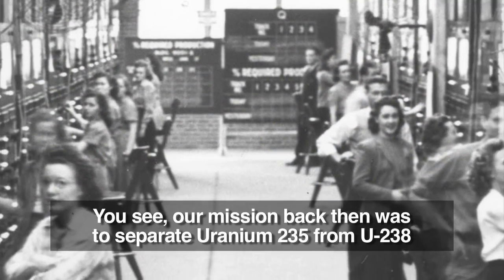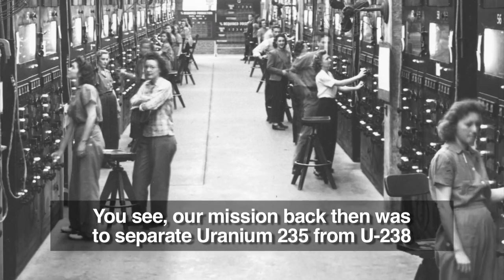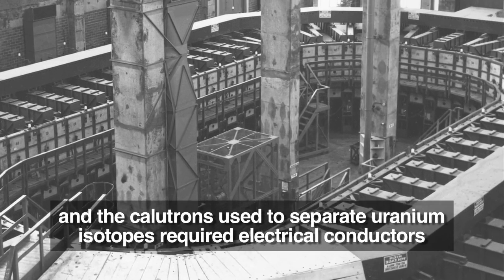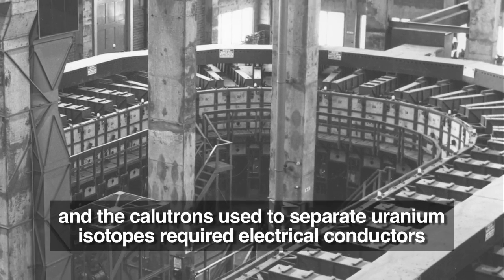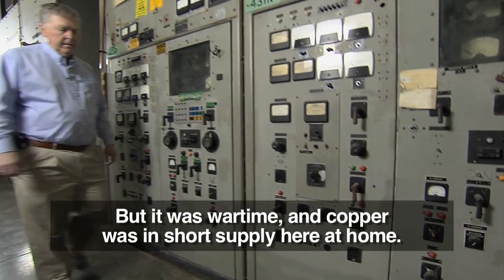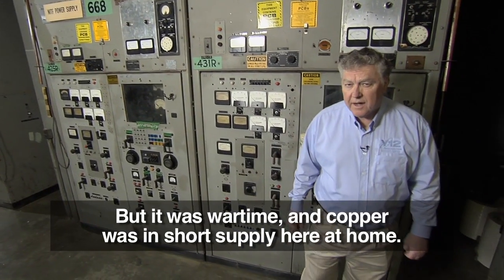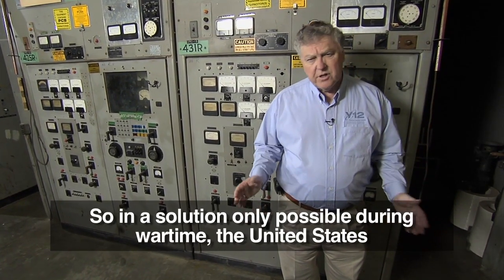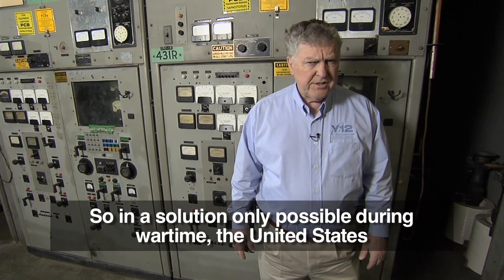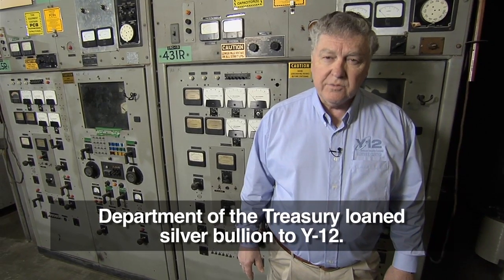Our mission back then was to separate uranium-235 from uranium-238, and the calutrons used to separate uranium isotopes required electrical conductors, usually copper. But it was wartime, and copper was in short supply here at home. So in a solution only possible during wartime, the United States Department of the Treasury loaned silver bullion to Y-12.